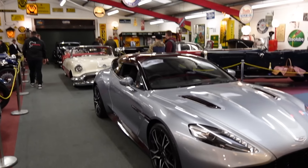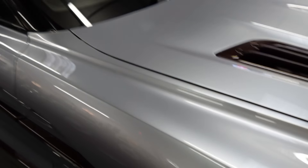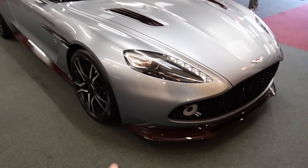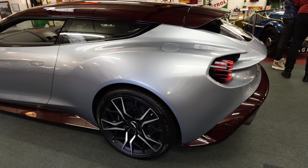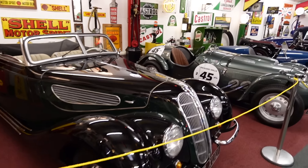Wow, where do we start in here? We've got to start with this Zagato Shooting Brake. This is a lovely spec — you've got this silver paint on the body but then exposed burgundy red carbon fiber on the roof, around the sills, and the splitter. Everything looks really nice. We're in the second room and this place is absolutely blowing my mind. With all these old petrol pumps and signage, it must have taken years to put this place together.